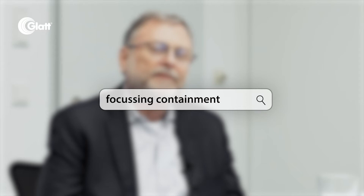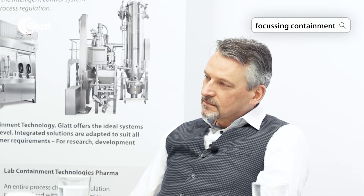When we're working with highly active ingredients, does this mean that we always have to work with CIP installations which are automatically cleaned? Hello, I'm sitting here with Armin Soerman, Editor-in-Chief of Pharma and Food and Chemietechnik.